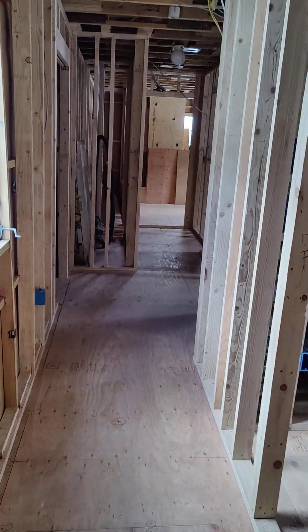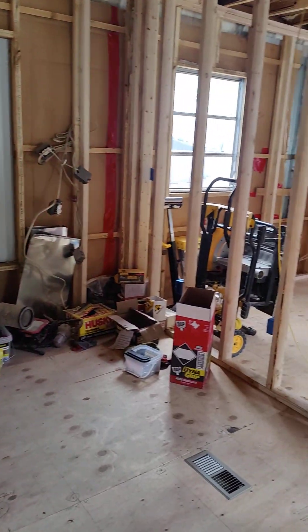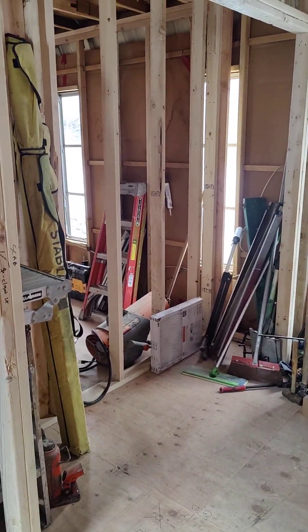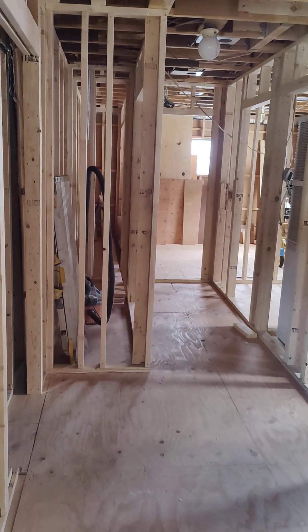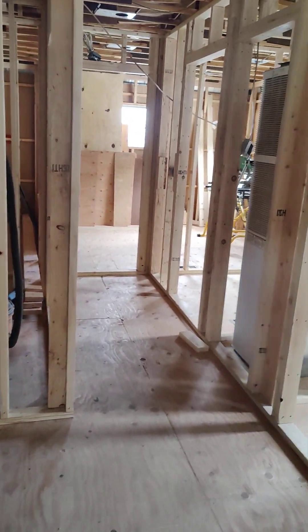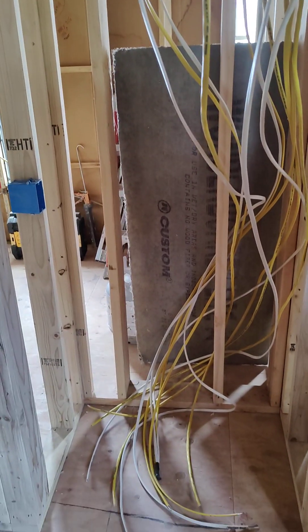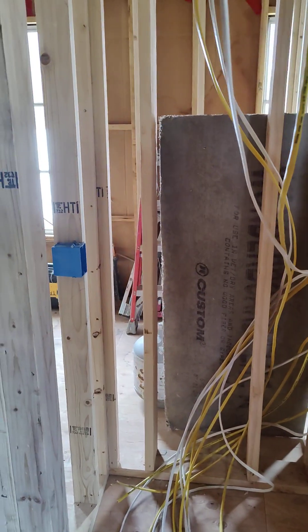This is the second bedroom and closet. This is the little computer nook — that's the intent anyway.